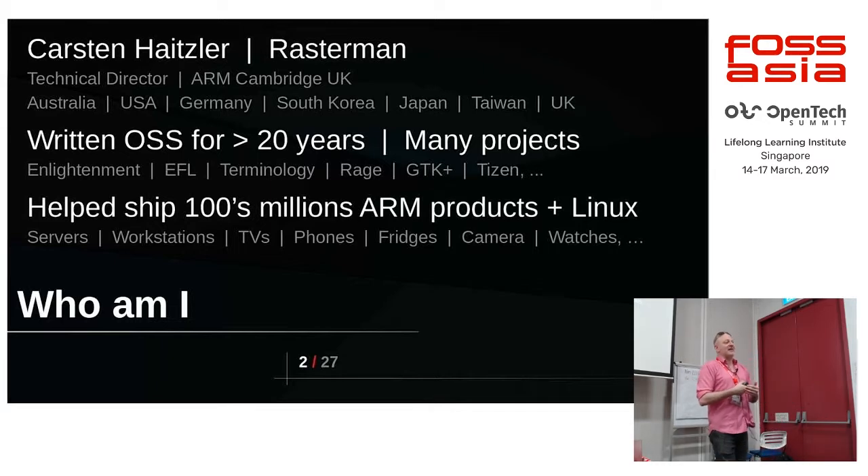I have lived in many countries around the world. I was born in Nigeria. I've also lived in Australia, Japan, Taiwan, South Korea, and I'm now in the UK.